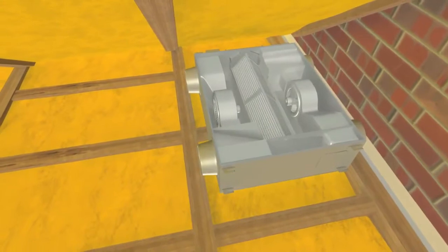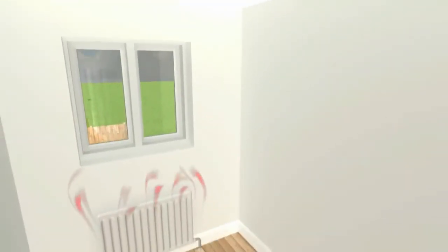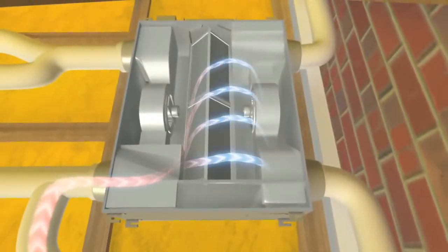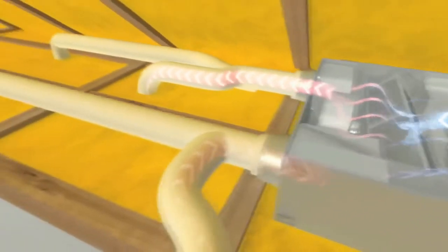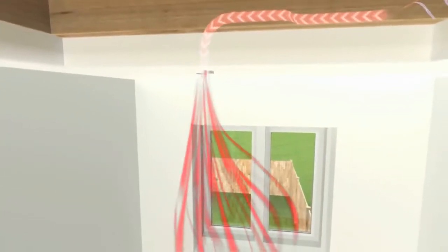The Lozné box sits in the loft and uses a unique core to recover up to 70% of the heat energy from the outgoing air and transfer it to the incoming air. Simple vents are introduced into the ceiling and the outgoing air is drawn up to the Lozné unit, where it passes through the special core to transfer the heat energy to the incoming flow. The fresh air then requires much less heating energy to bring it up to the desired temperature and keep the home both fresh and warm.